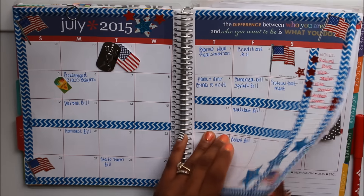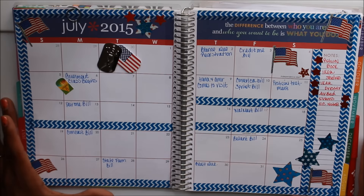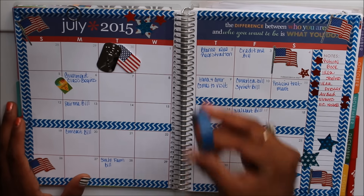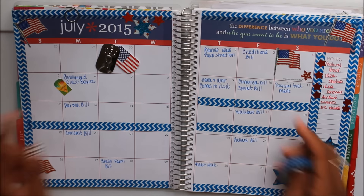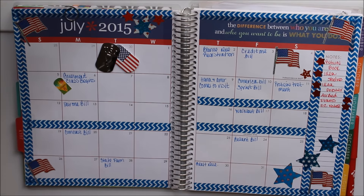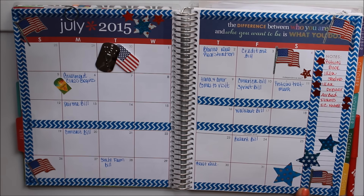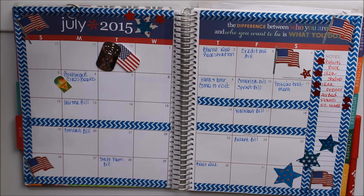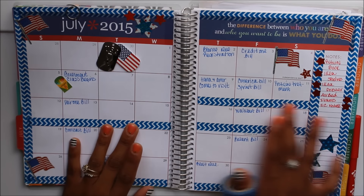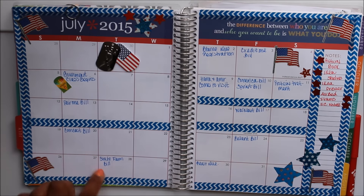July is all about Independence Day and the 4th of July. I have the old Erin Condren, so pretty much the theme of the month is red. What I went ahead and did was take this blue chevron washi that I got from Michaels — this is the Recollection washi — and outlined my whole July overview. I also separated the notes section with this washi. The washi splattered right in the middle marks the week my sister and nephew are coming to visit me.